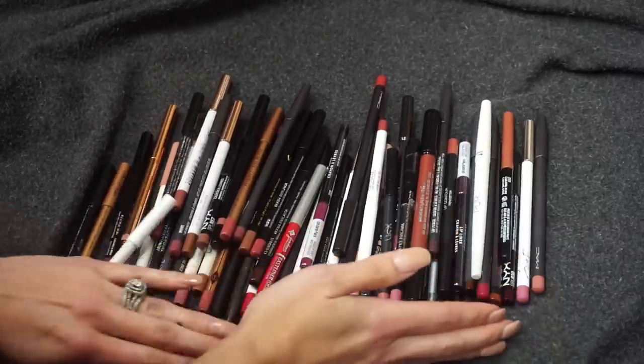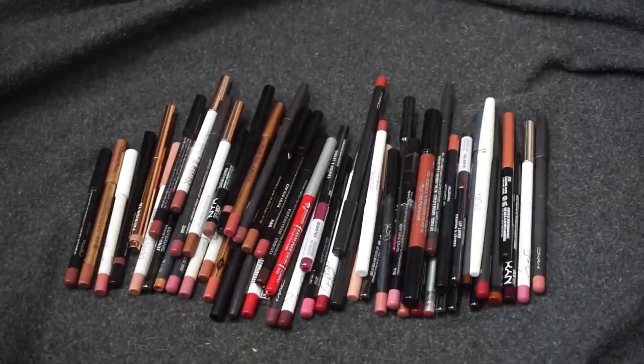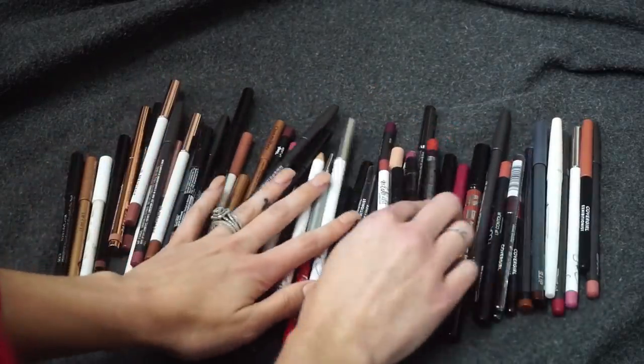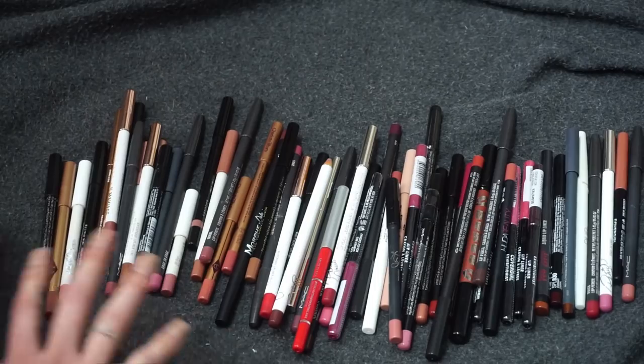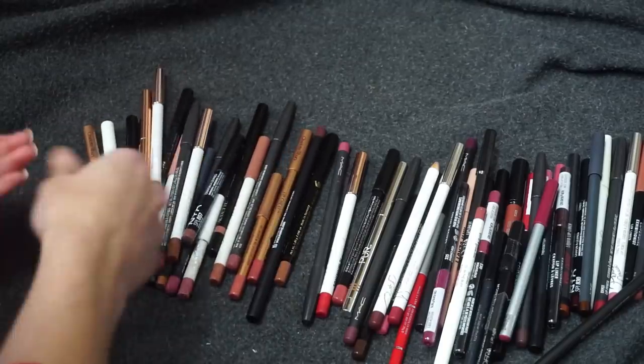I feel like it's going to be a pretty savage declutter. I don't know if I'll swatch everything, but I will try to swatch as much as I can. I think I have some duplicates in here, some that aren't even opened. I had been dividing things up by brand, so I'll go ahead and do that again to give me a starting point. Let's just jump into it.